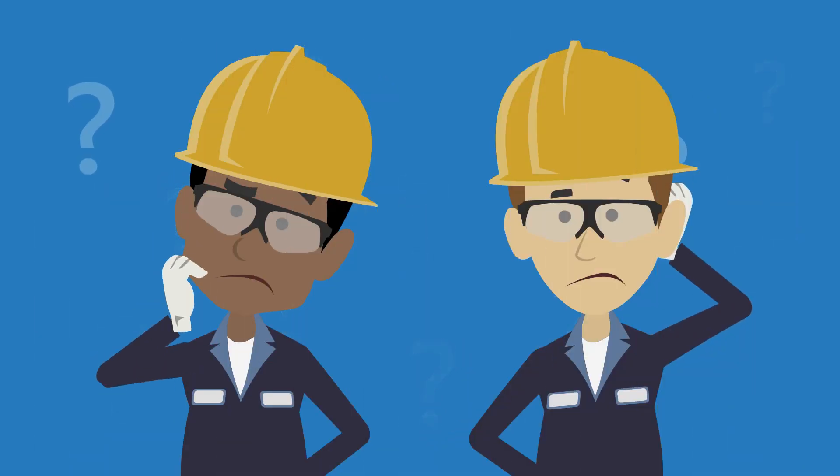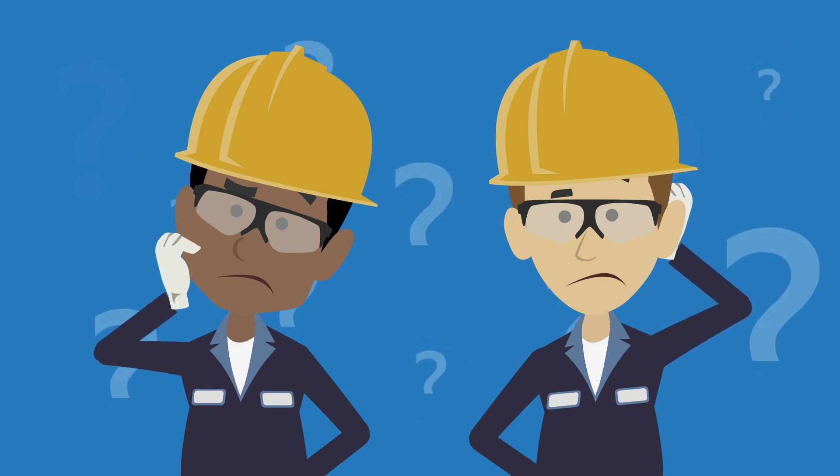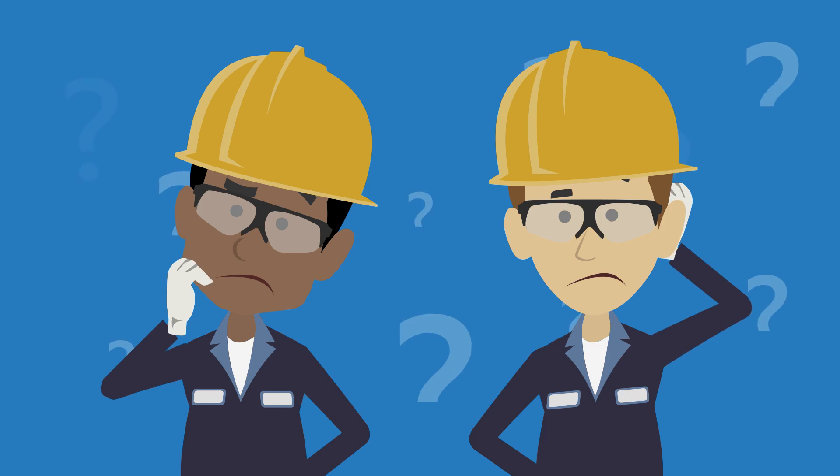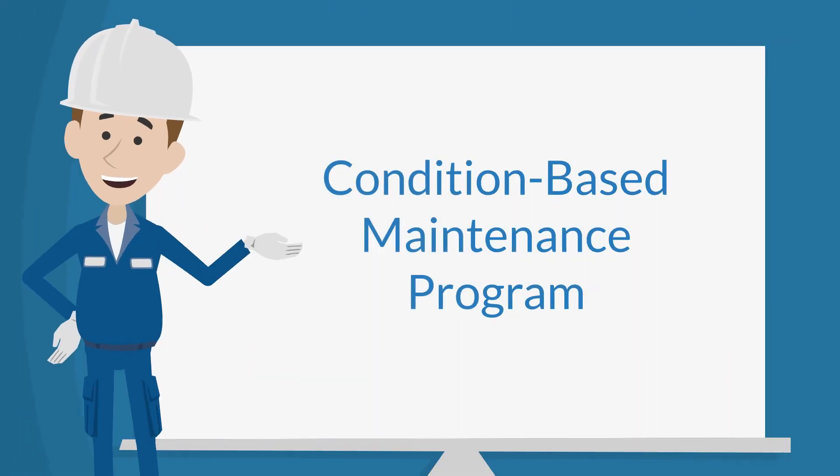What can be done to make sure that the electricity does not go out and the far-reaching effects of a blackout occur? To ensure critical asset reliability, a condition-based maintenance program using electrical maintenance safety devices should be established.